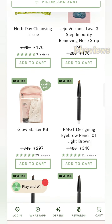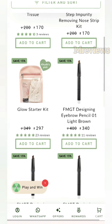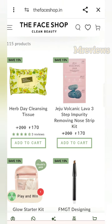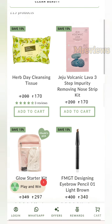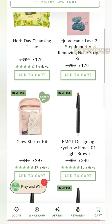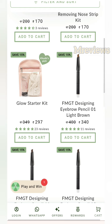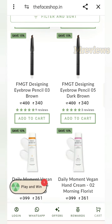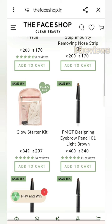For example, this cleansing tissue is 170 rupees, but we have 300 rupees for free shopping, so the rest of the money would go to waste. You could buy 2 quantities. Similarly, the nose strip removal kit is 170 rupees again — if you apply the coupon here you won't get any special benefit.